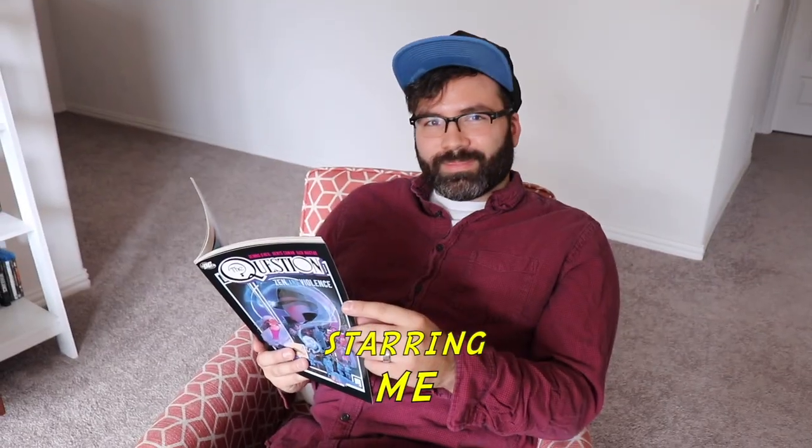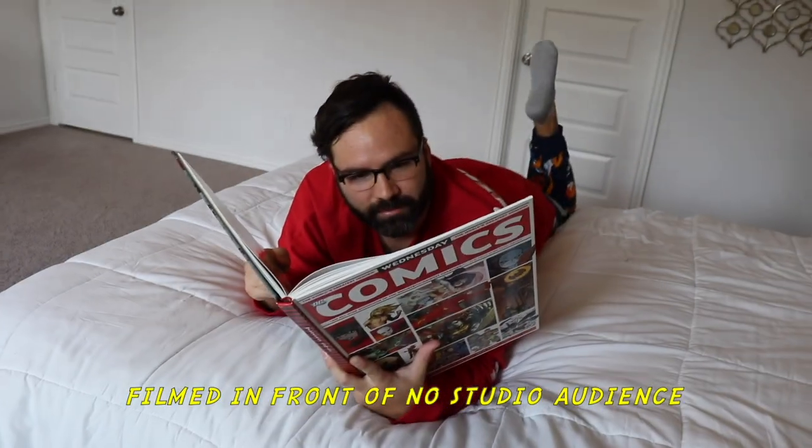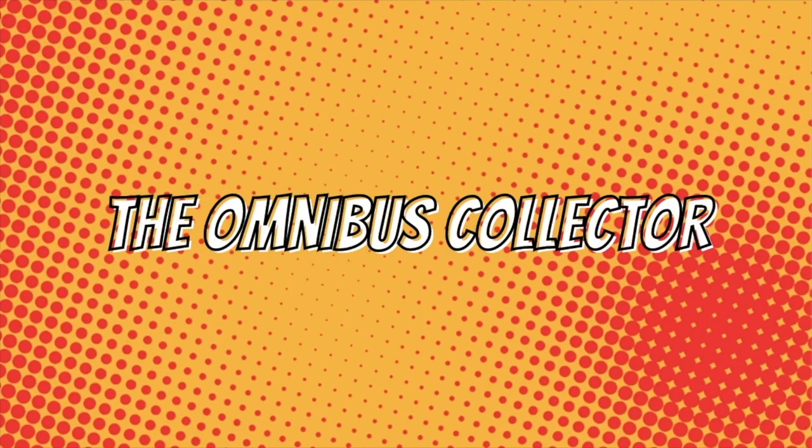Welcome to the February 2023 manga haul. Just like last time, I'm going to be talking about anime and figures that I picked up throughout February. We've got a lot of stuff to go through, so let's jump in. I'll start with the new releases and then go into all the older stuff that I picked up.